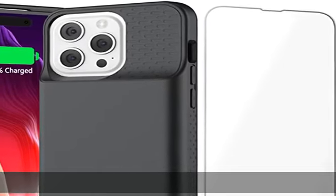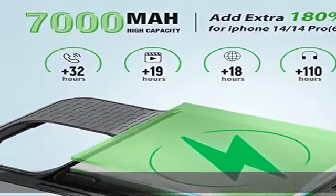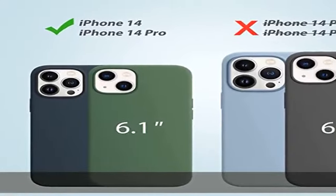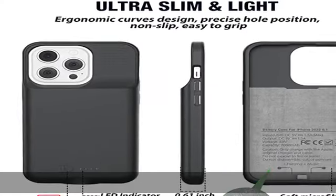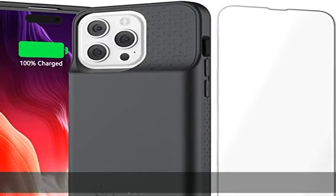High voltage slim and light, real 7000mAh capacity. This battery case only fits iPhone 14 and iPhone 14 Pro, 6.1 inch. With an upgraded battery chip and component shell, the battery charging case for iPhone 14 and 14 Pro is slim and light — only 0.58 inches thick and 3.8 ounces in weight.